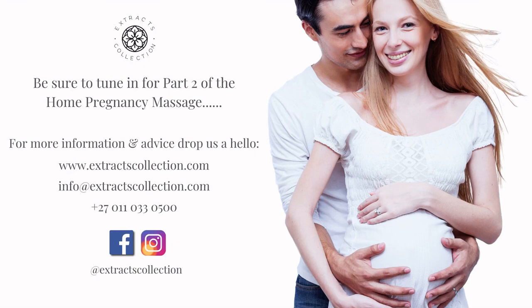Well done on completing part one of the Extracts Collection home pregnancy massage tutorial. Be sure to tune in for part two where we will guide you through giving your partner an unbelievable neck and shoulder massage, as well as relieve any discomfort she might be experiencing in her hips from carrying that beautiful bump. Feel free to connect with us on our social pages or website for more information and be sure to order your must-have pregnancy accessories. From all of us at Extracts Collection, we wish you many happy hours of taking time to connect and finding your balance. Thank you.